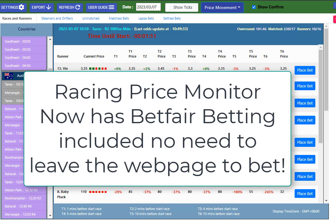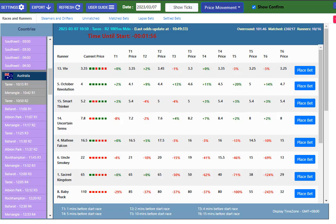Hey, Steve here. Brand new feature added to our Racing Price Monitor. Now not only can you monitor the prices — as you can see, this is monitoring the prices from 15 minutes out right through until the jump.